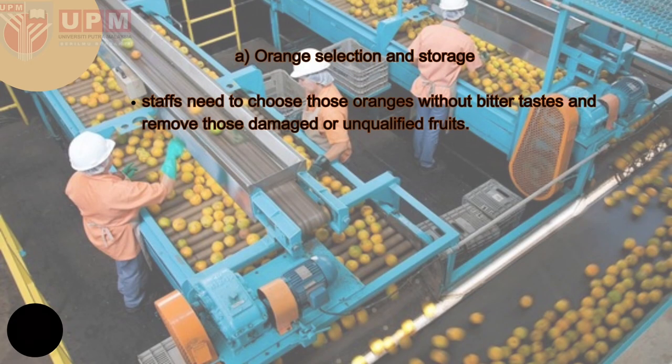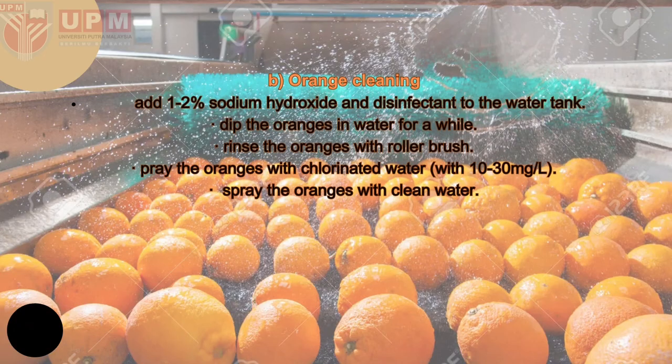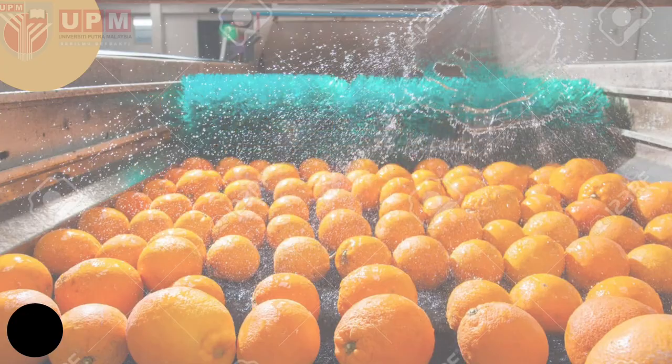For the manufacturing, the first step is orange selection and storage. Staff need to choose oranges without bitter taste and remove any damaged or unqualified fruit. For orange cleaning, 1–2% sodium hydroxide and disinfectant are added to the water tank, then the oranges are dipped in water for a while and rinsed with a roller brush, then sprayed with chlorinated water at 10–13 mg per liter, followed by clean water.